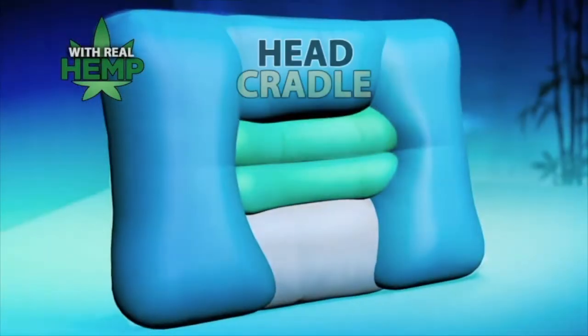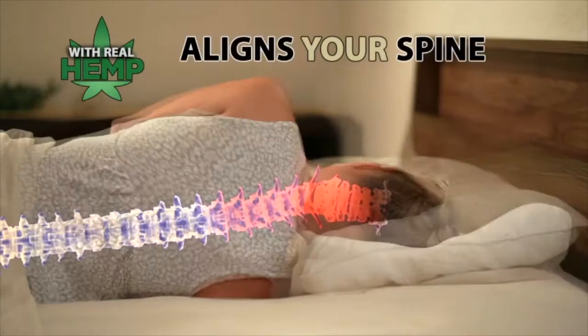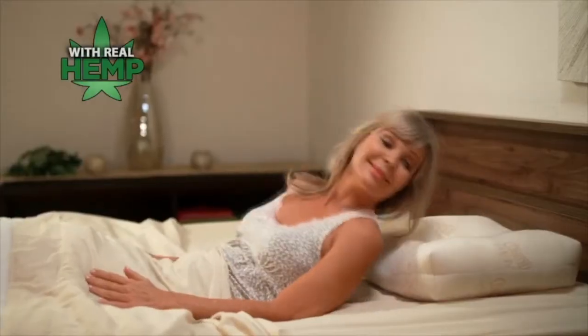The secret is the Hemp Pillow's amazing head cradle and unique orthopedic zone that aligns your spine so you toss and turn less, helps lessen common snoring and aches and pains. You wake up refreshed and ready to go.